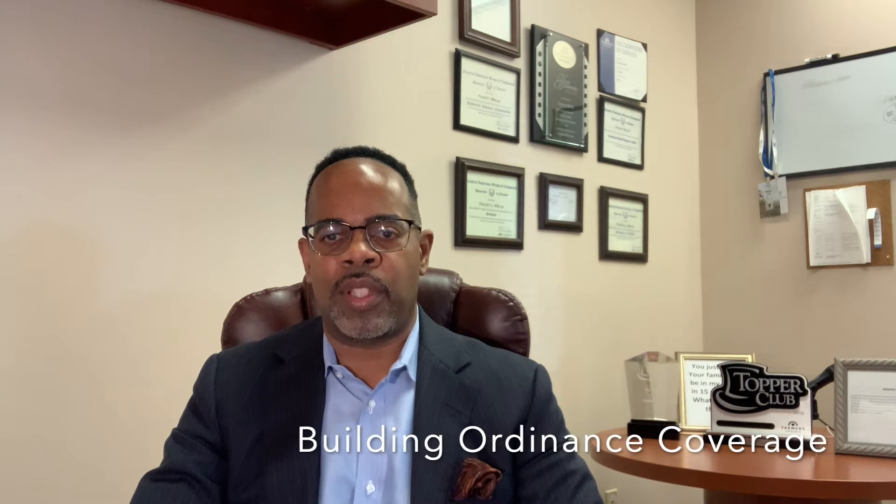Hello everybody, this is Tracy Wells again from Farmers Insurance here in Grayson, Georgia, with another episode of Insurance 101. Today we're going to talk about an often overlooked homeowners insurance coverage. It's called building ordinance coverage, sometimes referred to as code upgrade coverage.